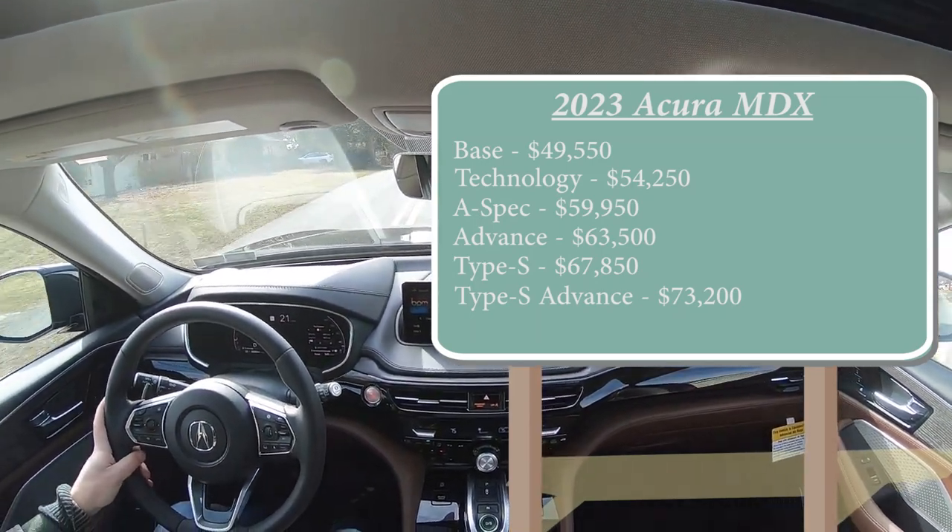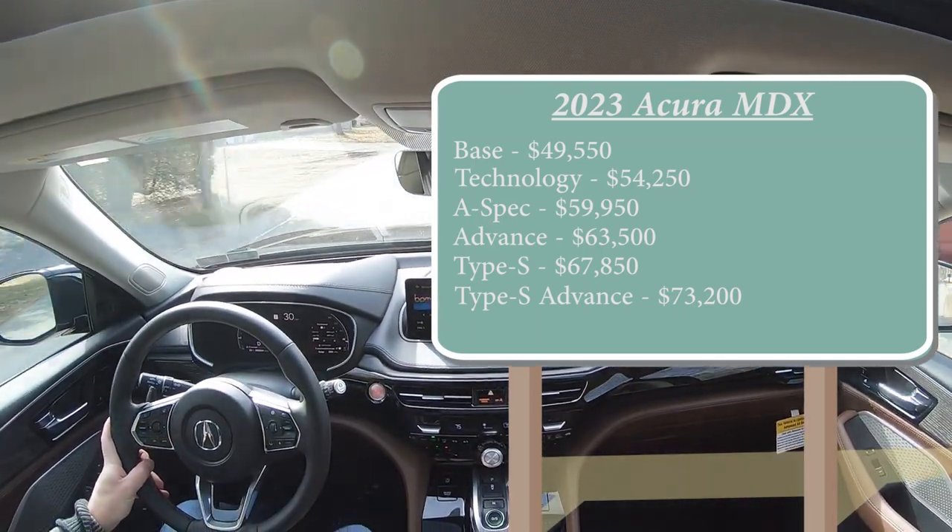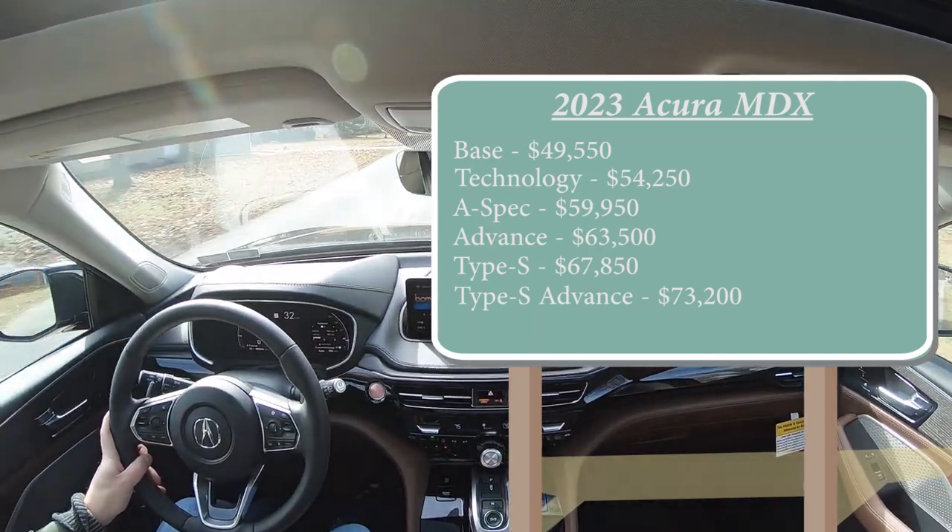Those first two trim levels come standard with front-wheel drive — you can add all-wheel drive for $2,200 — but all of the other trim levels after those first two come standard with all-wheel drive, so you don't have to add any money to those.